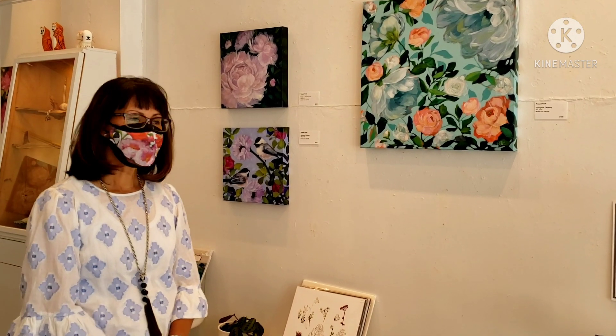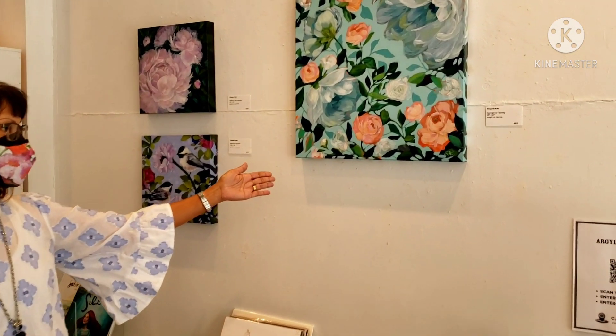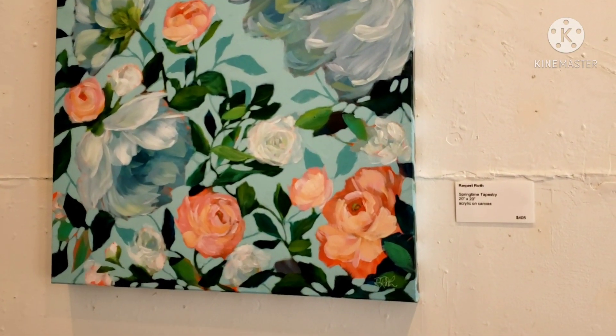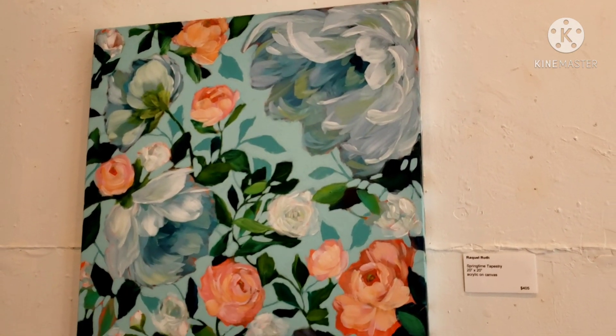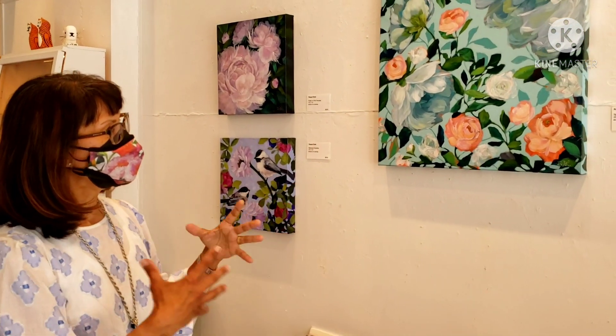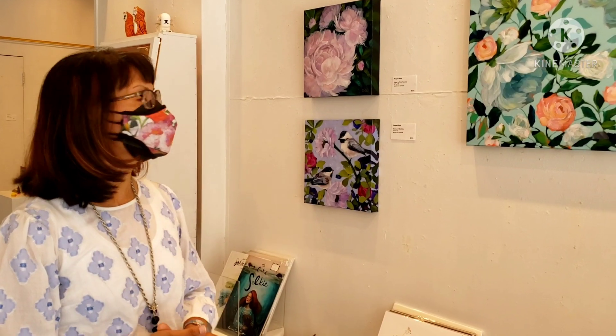We have a grouping here of three paintings, and the first one I'll show you is called Springtime Tapestry. It's one of my tapestry series that I've been developing over this past year. It's a number of layers of colours, and then I do a lot of negative painting to show the background leaves, so it gives it a three-dimensional look and a lot of depth.